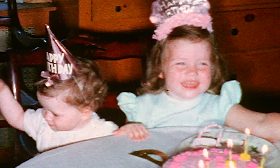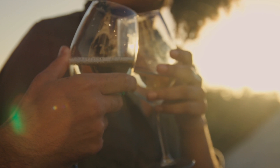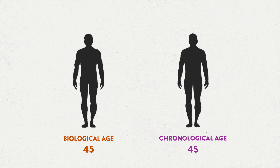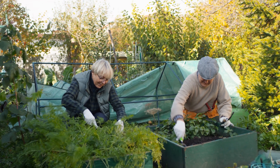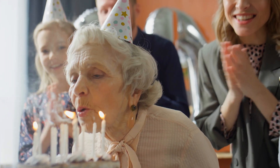Age isn't just about how many birthdays you've had. There are many factors that impact how our bodies cope with the demands of everyday life, causing some people to age faster or slower than others born on the same day. As a result, your biological age — the true state of your body — might not align with your chronological age. Biological age can be a better indicator of your health and even your life expectancy, but figuring it out is complicated.